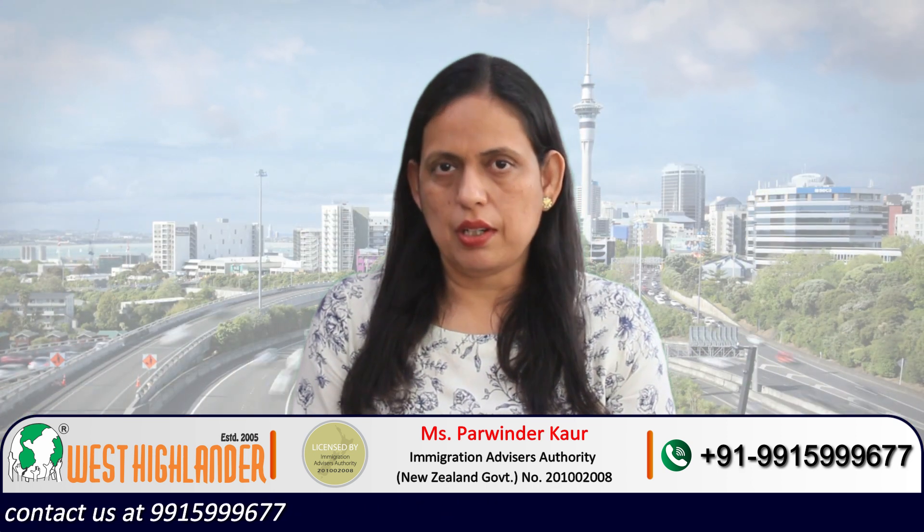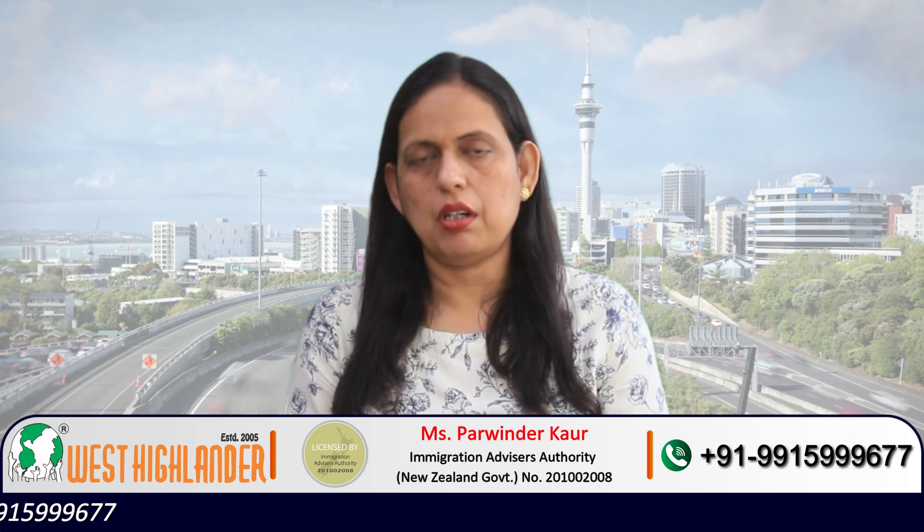If your spouse is in New Zealand whether on a student visa, a work visa, or your spouse is a New Zealand resident or citizen, then as per the policy you may be eligible to apply for dependent visas. The dependent partner visa — whether a work visa or a visitor visa — would depend on the status of your spouse. Irrespective of the visa category, you must fulfill two very important conditions.